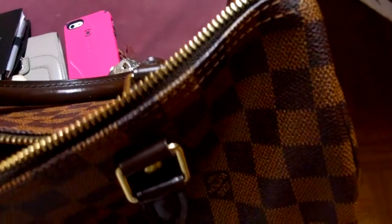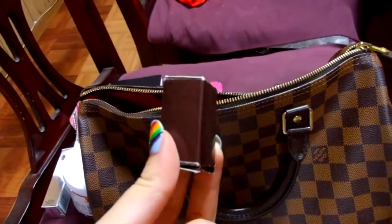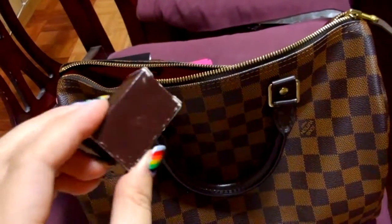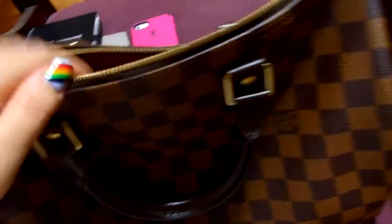Next thing I have is the lock and keys for the Speedy 30. I don't have it on the leaf where it's supposed to go because I just didn't put it on. So I just have it in here in the bag so I wouldn't lose it.